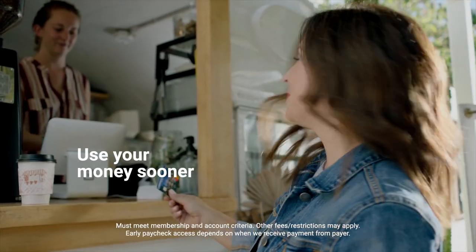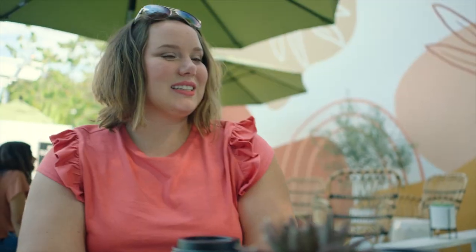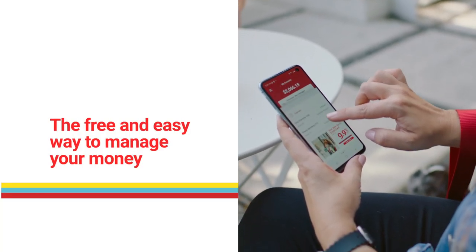You can use your paycheck up to two days early if you use direct deposit. And we don't charge overdraft fees if you overdraft up to $100. The Breeze Account is the free and easy way to manage your money.